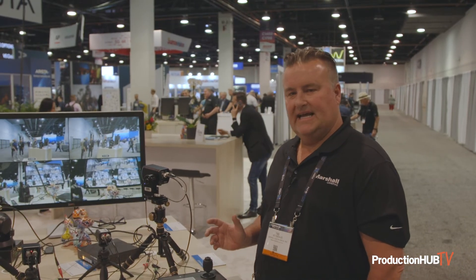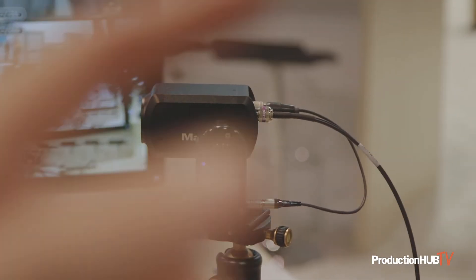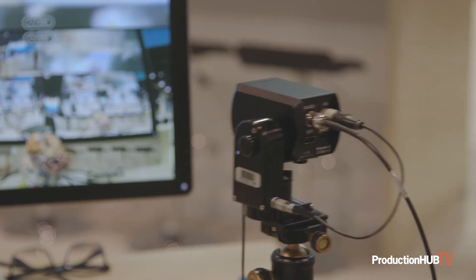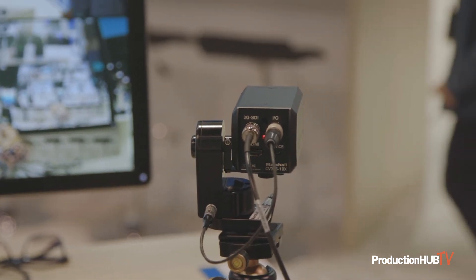The CV PT head is designed for movement of any number of POV cameras we sell — the CV500 series and the CV300. Here we're showing you with the 10X CV355 and the ability to move it and zoom it from one controller. It's really a compact full PTZ or a movable POV camera.